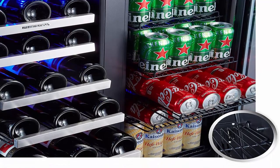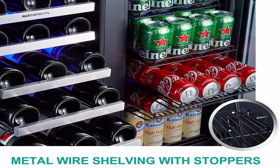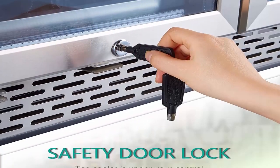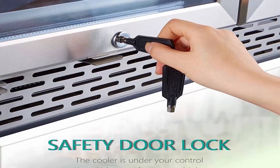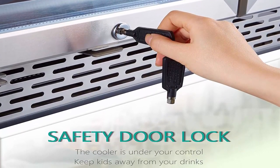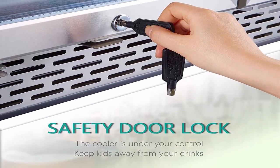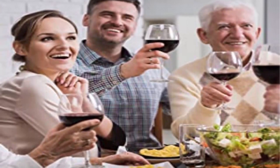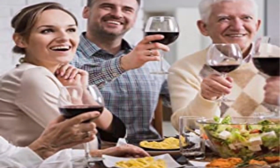Showcase your wine collection — aesthetically please any area of the house and make every party you throw a hit with this premium wine and beverage cooler machine. The whisper-like compressor system ensures quiet performance, and the energy-efficient blue LED lights facilitate drink-picking even when it's dark.